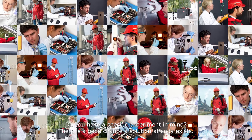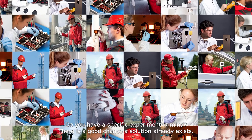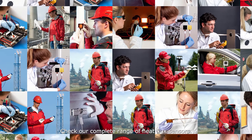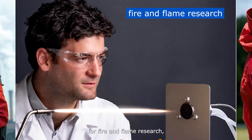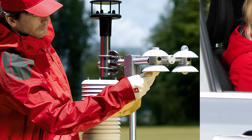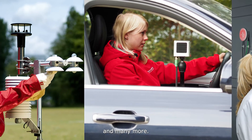Do you have a specific experiment in mind? There's a good chance a solution already exists. Check our complete range of heat flux sensors. We have solutions for industry, for fire and flame research, for solar heat flux, for thermal comfort, and many more.